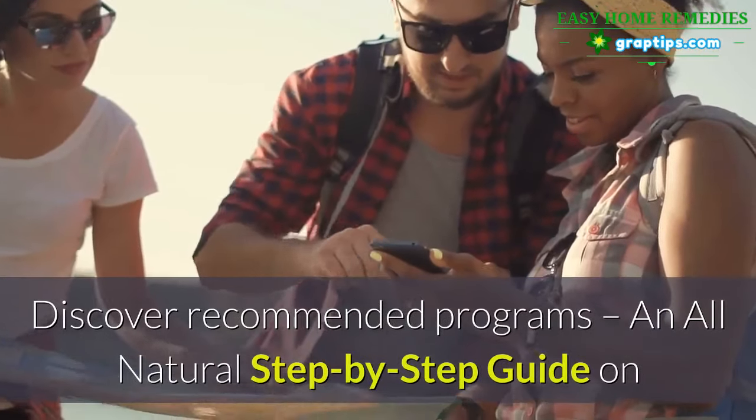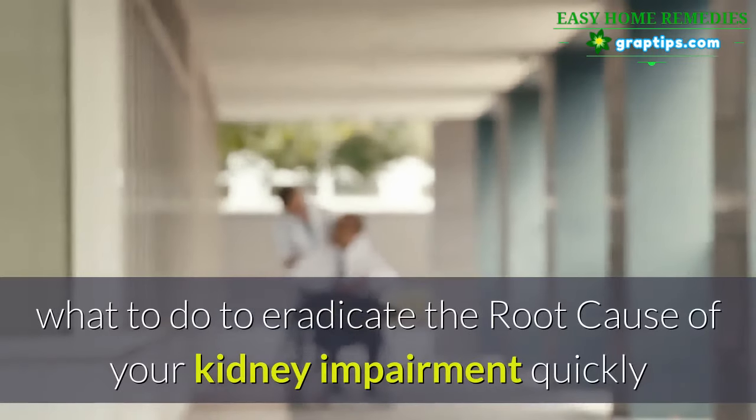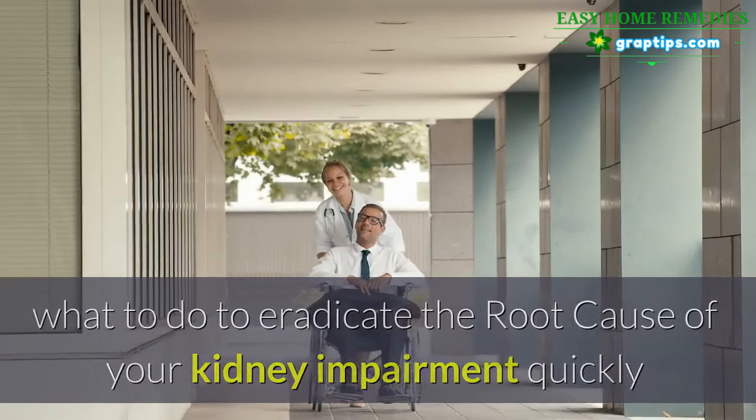Discover recommended programs — an all-natural step-by-step guide on what to do to eradicate the root cause of your kidney impairment quickly and easily. See the description below.